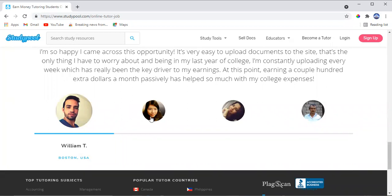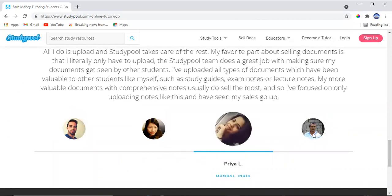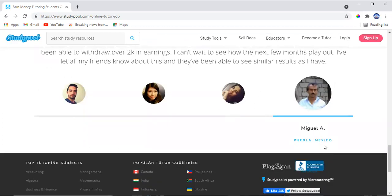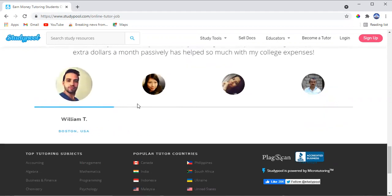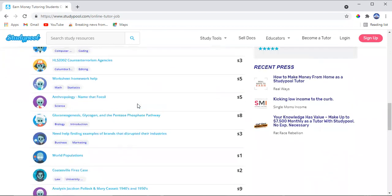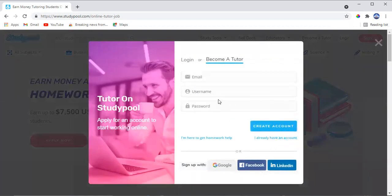As you can see, William, Jesca, Priya, and Mega — these people are making money from all over the world: Mexico, India, Canada, and the US. Different people from all over the world are making money using this website. What you have to do is go and sign up, submit everything required.